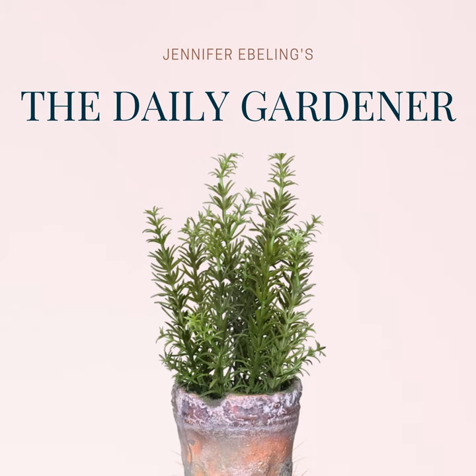Hi there, everyone, and welcome to The Daily Gardener, a podcast about gardening, botanical history, and literature. I'm your host, Jennifer Ebeling, and today is September 13th.